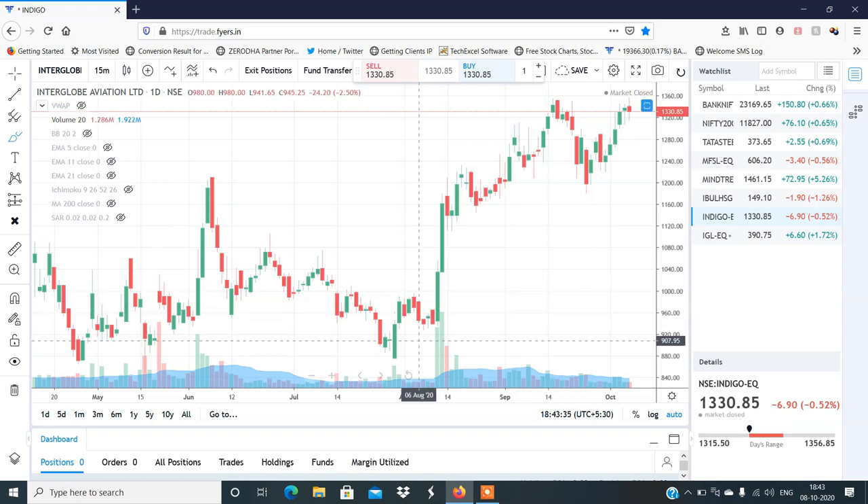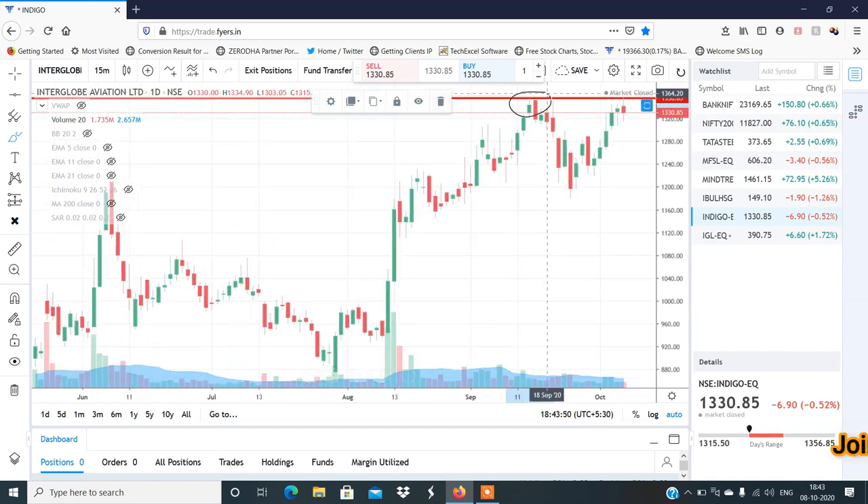The next stock is Indigo. The Indigo structure shows a double top formation, and I think there is profit booking to be seen here.